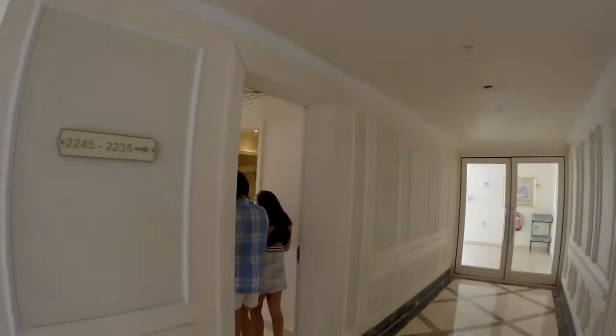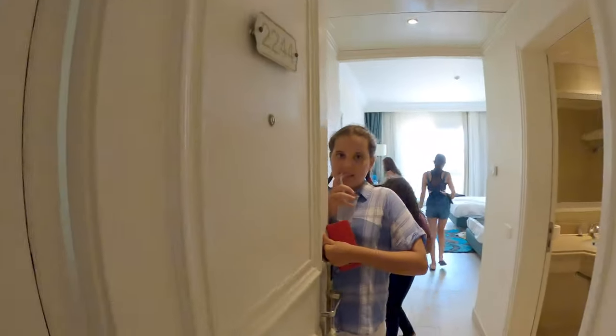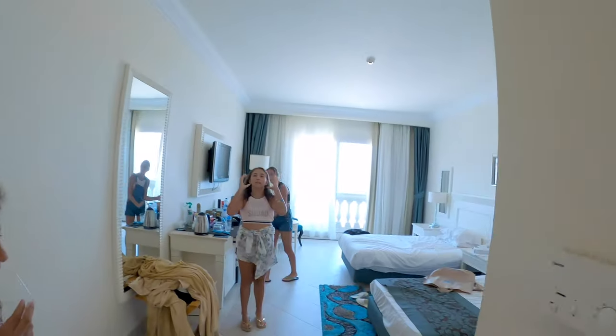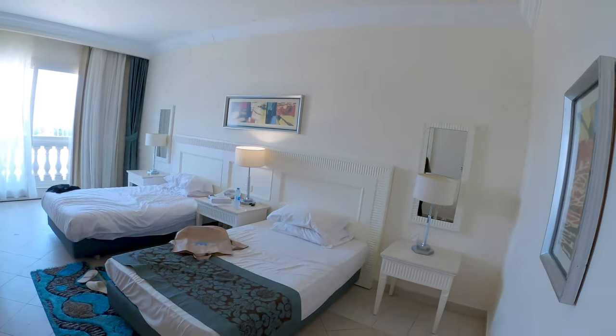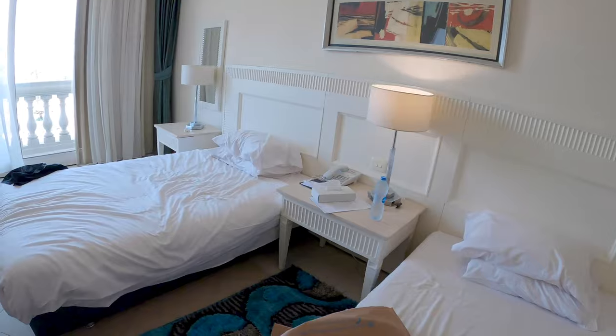Now we're going to get inside one of the rooms because I want to give you a feel. Notice the cameras everywhere — I've seen them all over, which is always good for security. Thank you, guys. This is room 2244. Really spacious — I like it. It feels big. Sometimes you have rooms that feel all over you, but this feels spacious. It's pretty nice — I guess you've got everything you need.